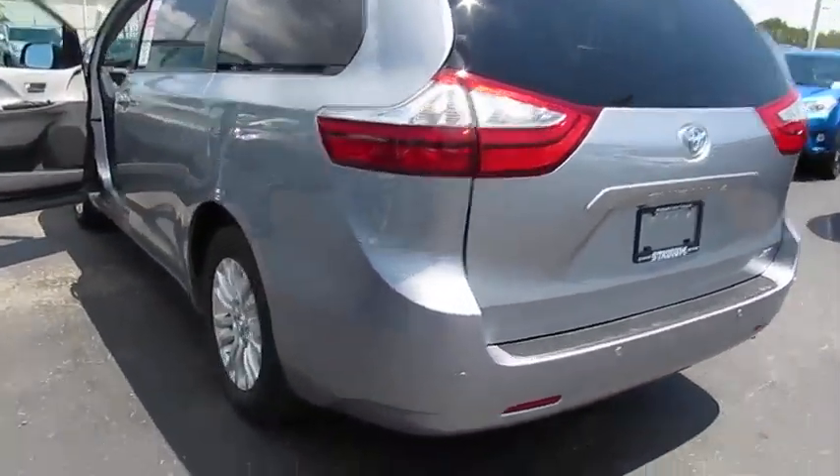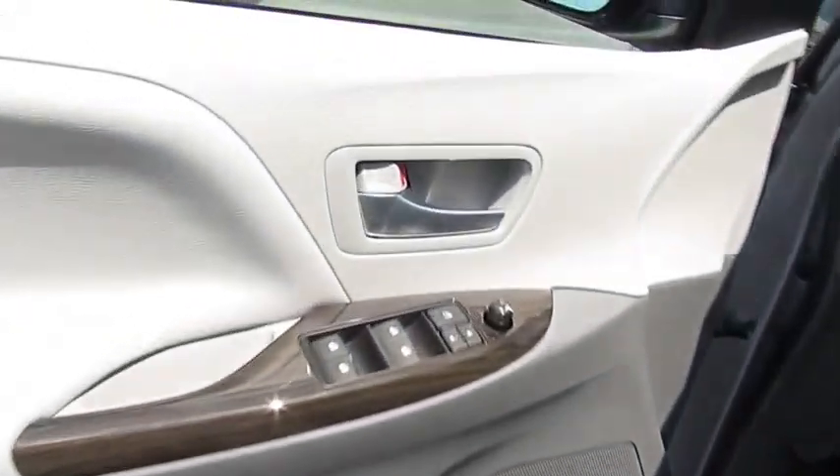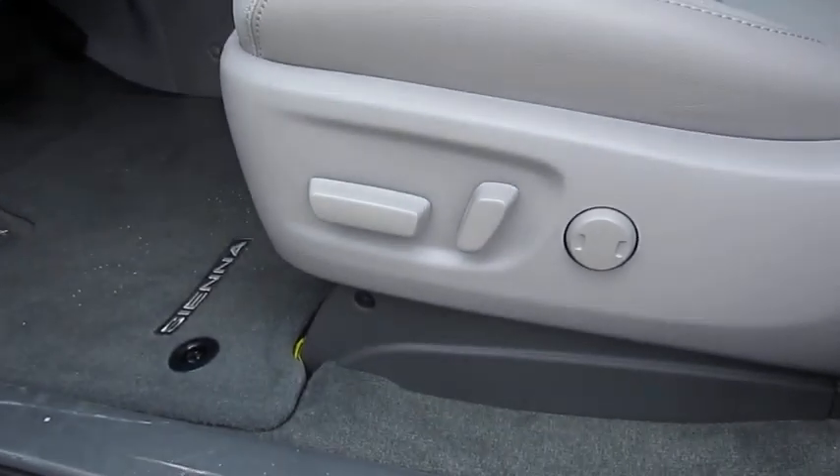Add a refined and fuel efficient V6 engine, a smooth ride, and upscale interior accommodations to the mix, and it's easy to see that Sienna is built with the whole family in mind. Here are some of this vehicle's great options.